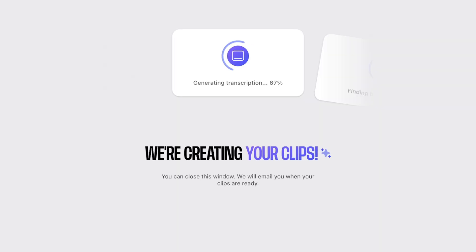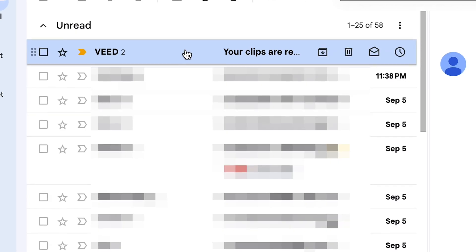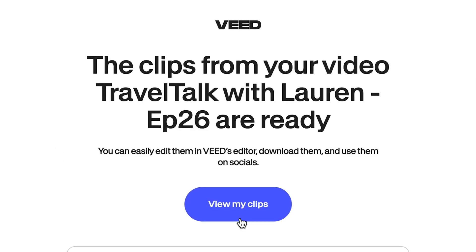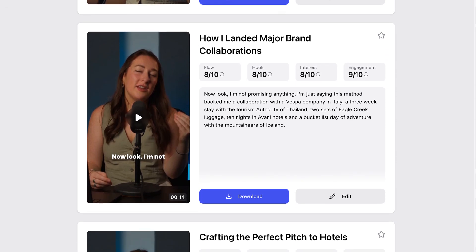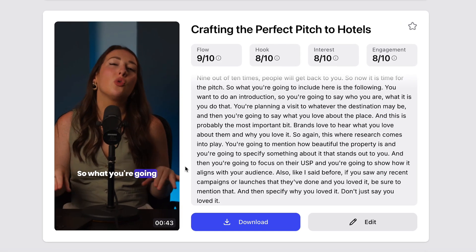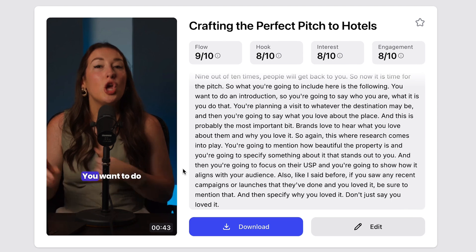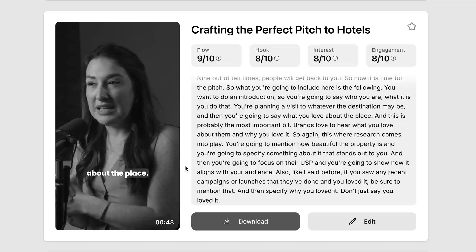Then the AI goes off, takes all your settings into account, and starts editing for you — finding highlights, trimming your video, cropping it into the correct format, and adding the subtitles you chose, all in the span of a few minutes. Once your clips are done, Veed's going to send you an email with a link to your videos. For my 15 minute video, Veed generated nine clips all ready to be posted. And if we have a look, here's one of the clips — it's a really good YouTube short.